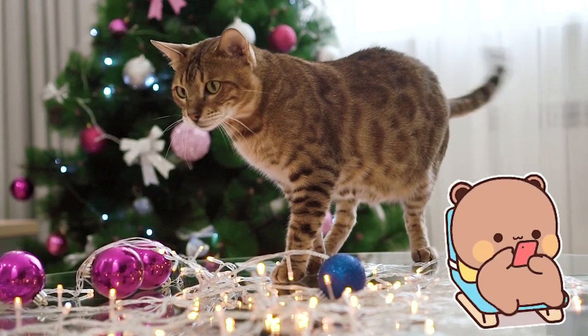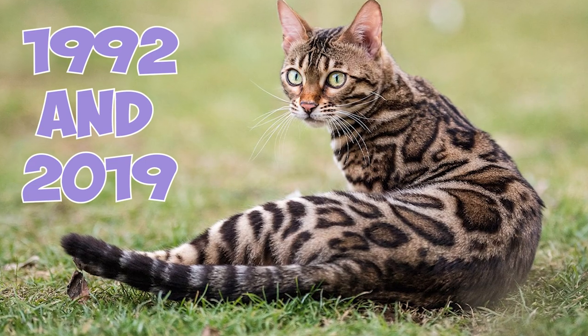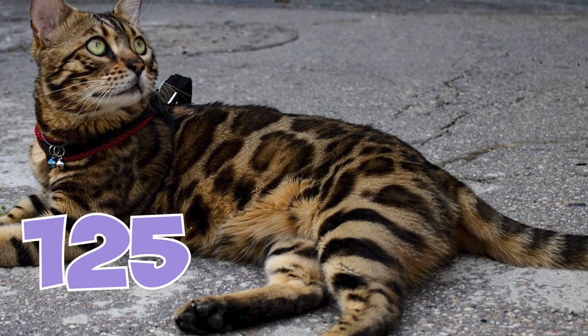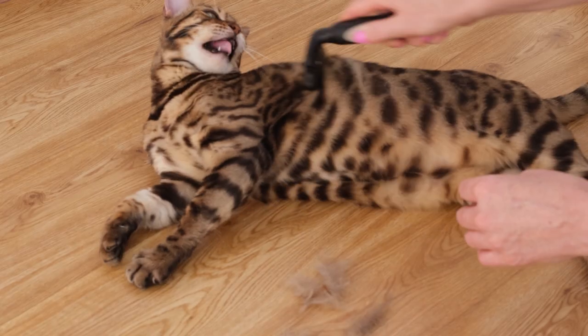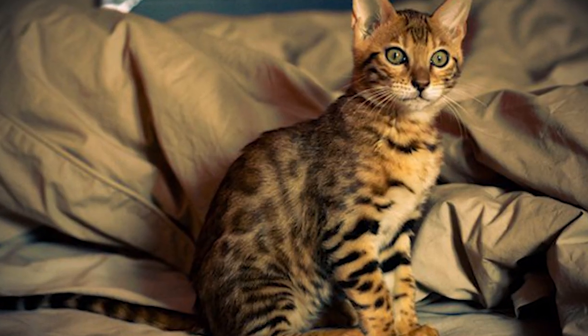Number 32: Bengals enjoyed an explosive popularity in the past few decades. Between 1992 and 2019, the number of registered Bengal breeders with the International Cat Association increased from 125 to nearly 2,000. Number 33: Bengals are one of the few cat breeds that are considered hypoallergenic. Their short coat sheds very little, which results in fewer allergens being released into the environment.